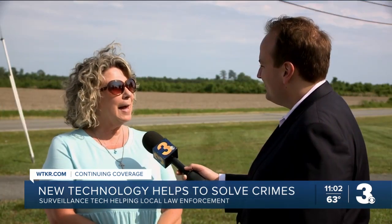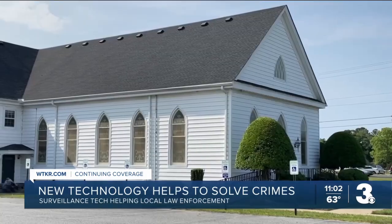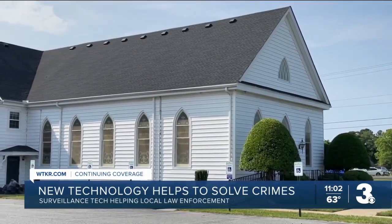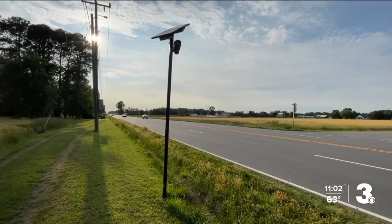Lisa Myers is a pastor at a church at the Suffolk–Isle of Wight County line, and for her, safety is top of mind. 'I want to see it safe. I'm always concerned on a Sunday morning — we could be very vulnerable.'